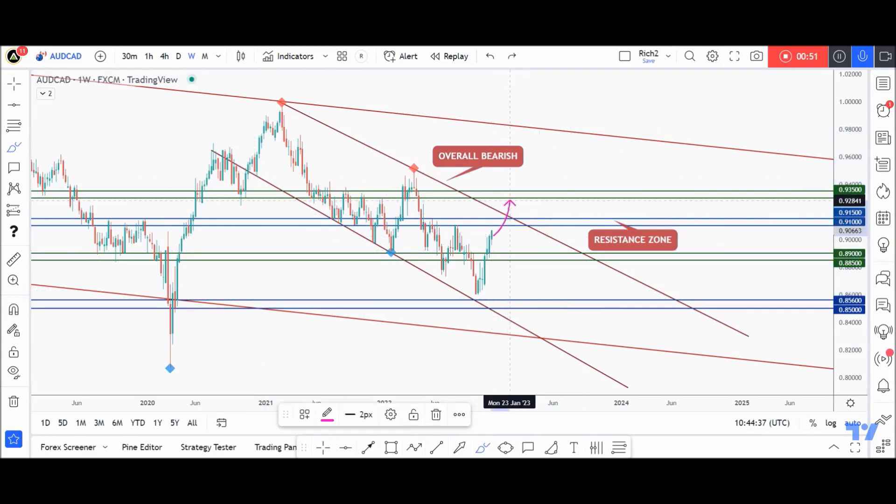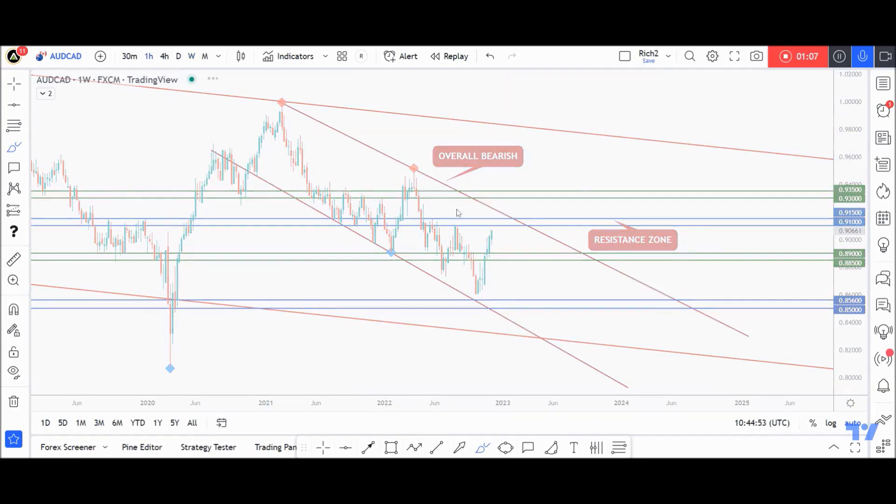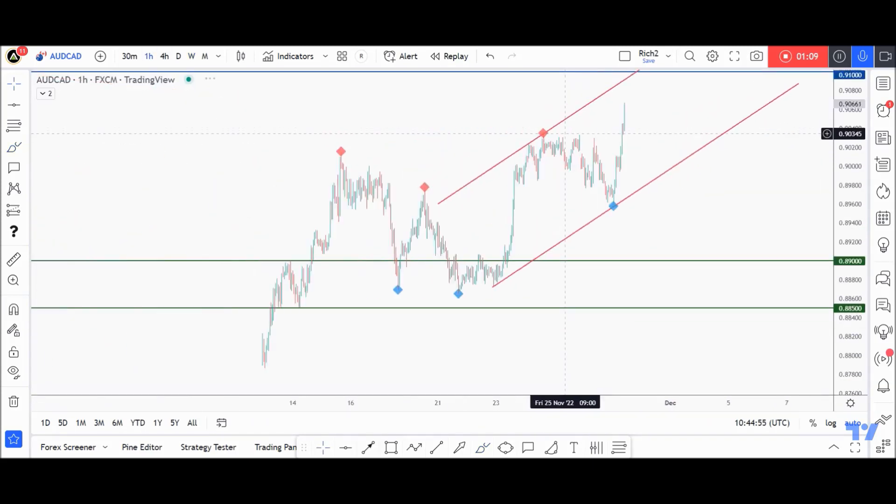That's why, as price approaches the zone, we'll be looking for trend-following sell setups. Of course, unless it's broken upward — then a move toward our upper resistance would be expected. We'll also be looking for sell setups around this support zone, previously a resistance. But for now, let's take it step by step: overall bearish, approaching a resistance — let's zoom into lower time frames and look for sell setups.